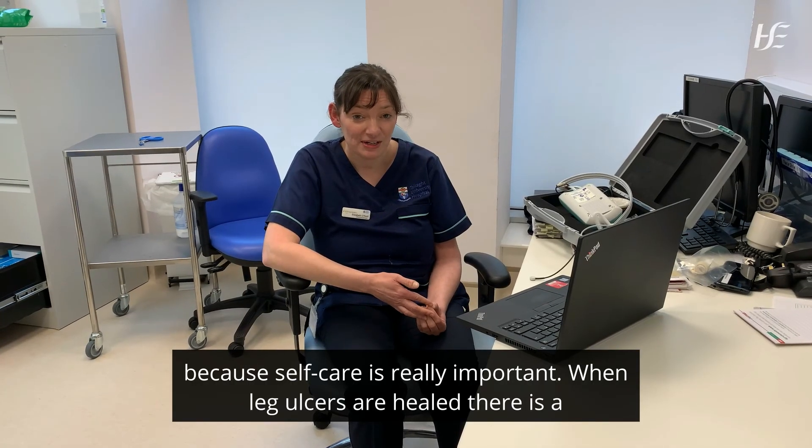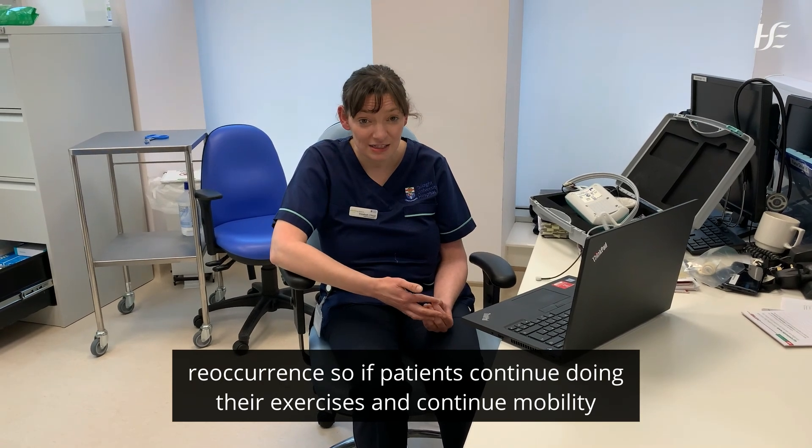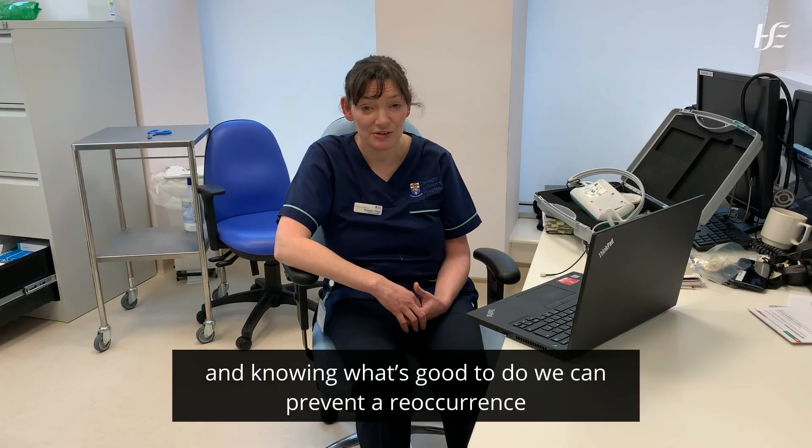When leg ulcers are healed there is a risk of reoccurrence, so if patients continue doing their exercises, continue mobility, and know what's good to do, we can prevent reoccurrence.